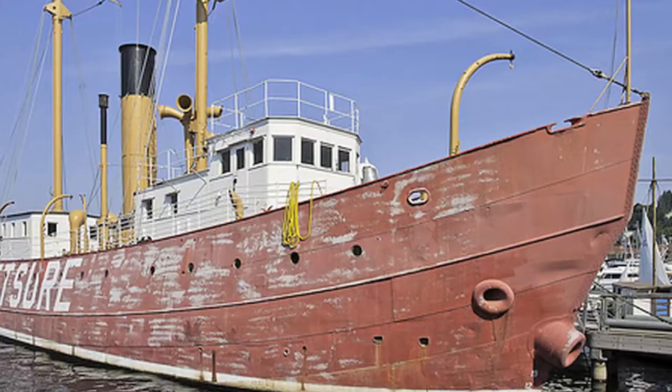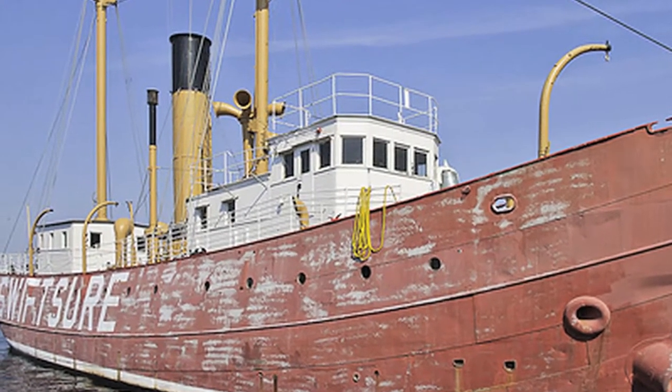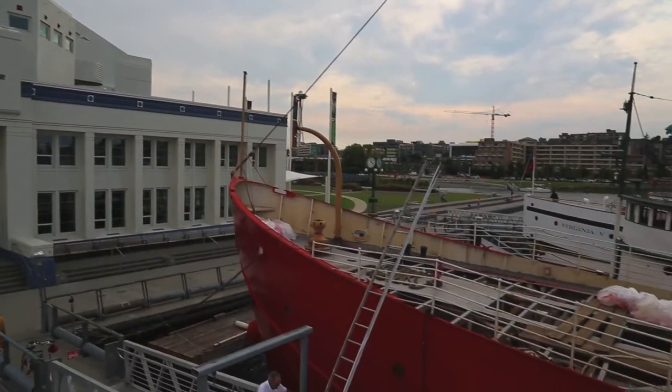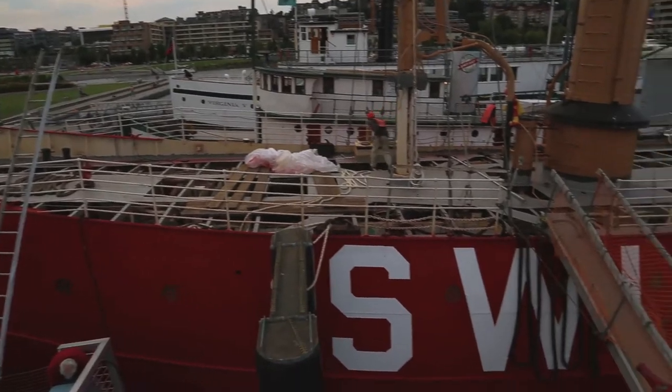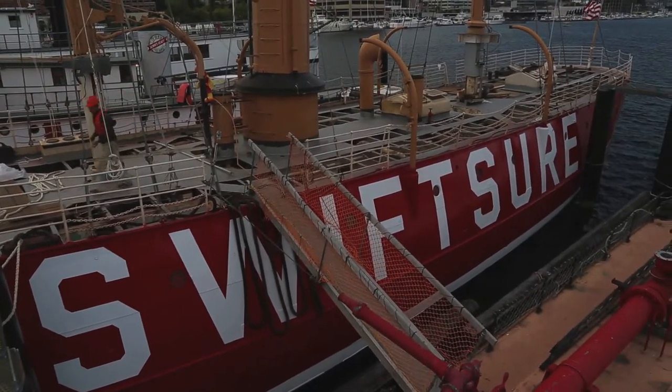She returned to lightship duty after the war, then came north and became the relief ship for the three northern stations, including the Swiftsure Bank. It's been a museum ship since 1966, and we want to restore this vessel because this is a 1904 riveted iron steel ship — eight years older than the Titanic — still here with us floating today, and it's a major cornerstone of maritime history here in the Northwest.